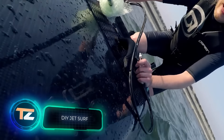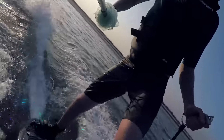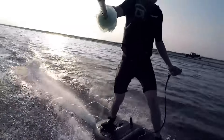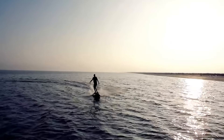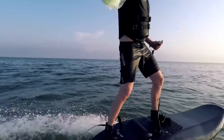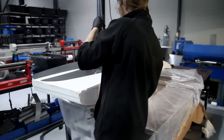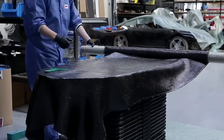JetSurf is a motorized board that lets you ride even without wind or waves. It's gained popularity thanks to its impressive speed of over 60 kilometers per hour, and JetSurfing is recognized as an official sport with a world championship and local tournaments. However, it comes with a hefty price tag, with boards costing around $22,000. That's why homemade JetSurfs have been making waves, getting both economic advantages and the attention of onlookers.